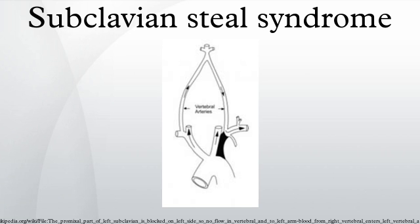In medicine, subclavian steal syndrome, also called subclavian steal phenomenon or subclavian steal steno-occlusive disease, is a constellation of signs and symptoms that arise from retrograde flow of blood in the vertebral artery or the internal thoracic artery, due to a proximal stenosis and/or occlusion of the subclavian artery. The arm may be supplied by blood flowing in a retrograde direction down the vertebral artery at the expense of the vertebrobasilar circulation. This is called the subclavian steal.